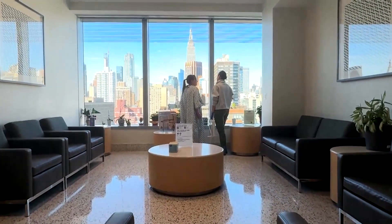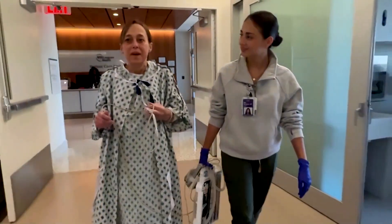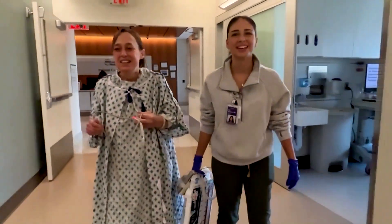Less than a month after the surgery, Merkar is already up and walking at the hospital. "When I walk around, I don't need oxygen to do that. And I can breathe. And sometimes my legs get a little tired, but at least I can still breathe. It's amazing what it's done for me."